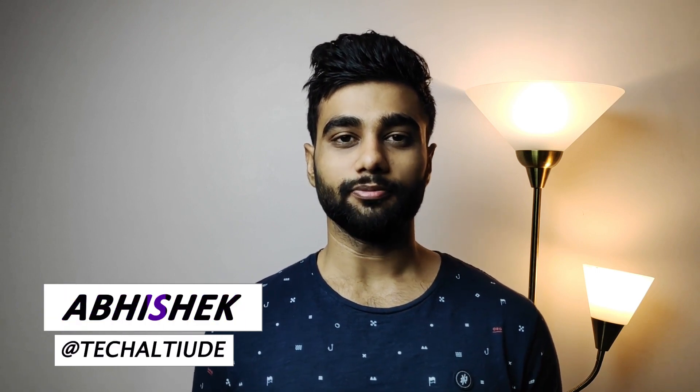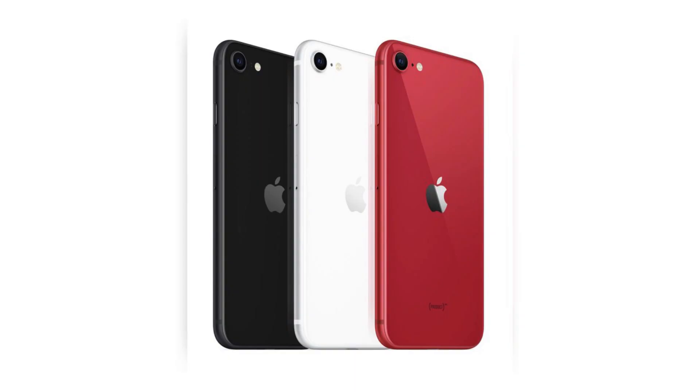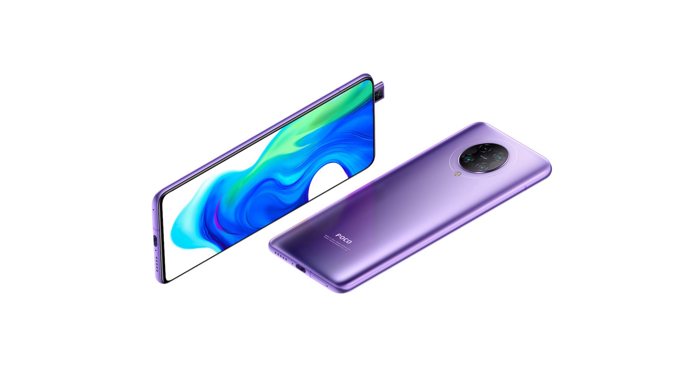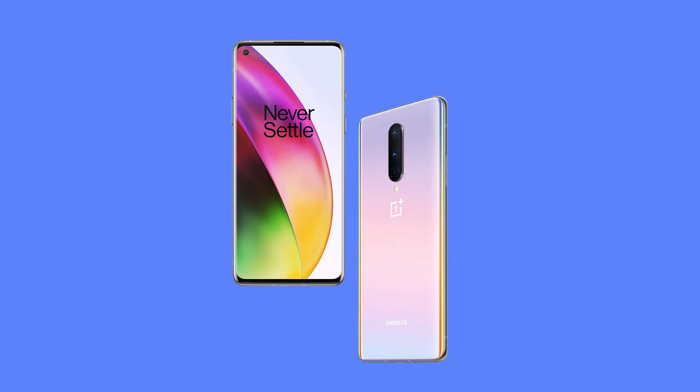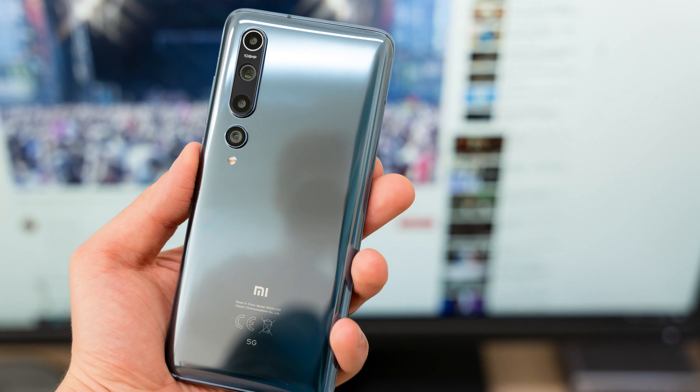Hey everyone, welcome to Tech Altitude. I have to admit that the 2020 smartphone scenario is kind of unusual. We have different smartphones this year — we have the budget smartphone from Apple, the iPhone SE. Then we've also seen POCO step up the game with its flagship killer, the POCO F2 Pro. OnePlus has also launched proper flagship phones this year. We have flagship phones from Motorola, Sony, and even Xiaomi this year.